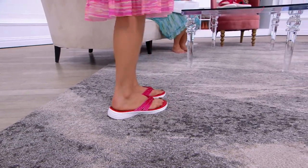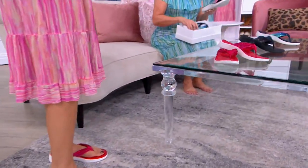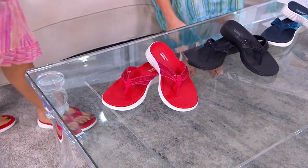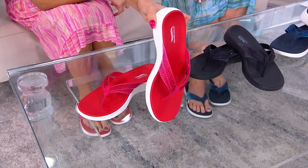We have it in medium and wide, whole sizes only, so half sizes go up. It's brand new. Let me take you through these colors, because they literally look like the fairies took their wands and waved that magic wand and gave you an absolutely gorgeous moment.